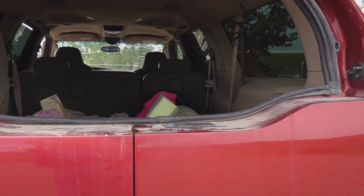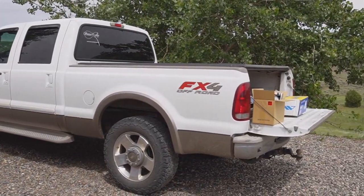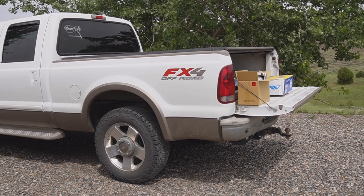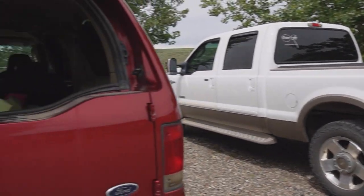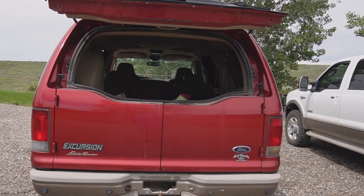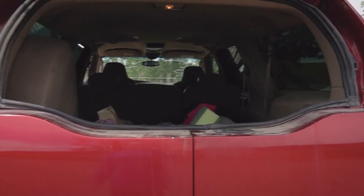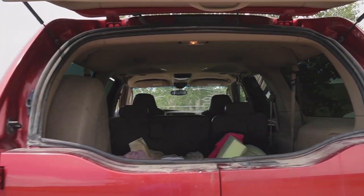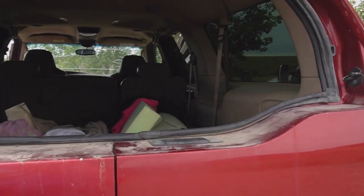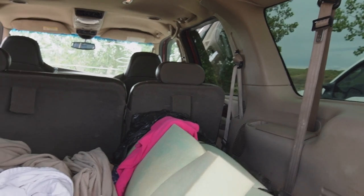That was one of the biggest things I didn't like about throwing a topper on a truck — it's just one way in, one way out, and it's very noticeable when you're throwing open the hatch, crawling in, and closing that hatch. With the Excursion I can get in this way, and when I'm camping I will use the rear hatch, but if I'm traveling and need to do a little more stealth, I'll use the doors.